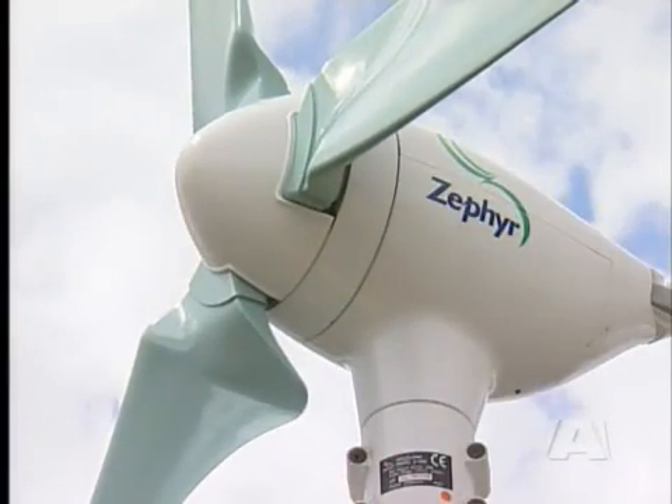It's the most easily accessible renewable energy source. People are looking at waves, they're looking at tidal, they're looking at solar. But wind power has the most work done on it, it's the most reliable source, and it's already providing a lot of energy around the world.